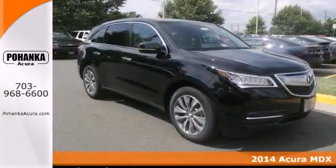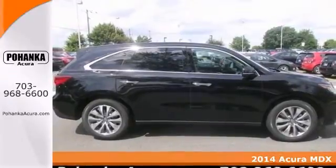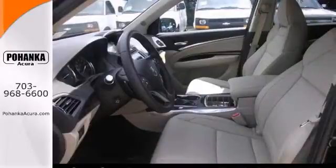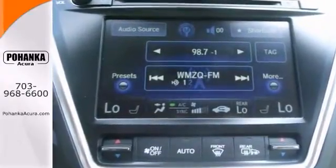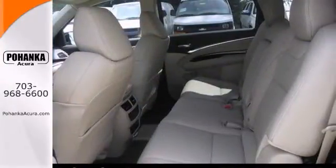You can't go wrong with this 2014 Acura MDX. With adaptive suspension, blind spot sensor and navigation, it's bound to sell fast. You'll also get heated leather trim seats, Acura ELS Studio audio system and a power moonroof.